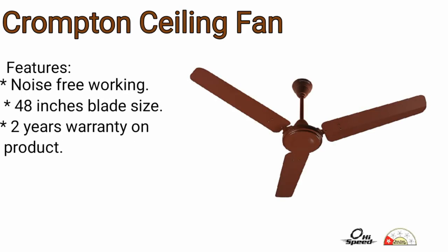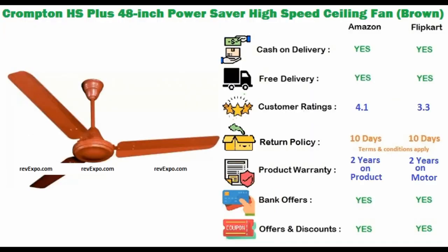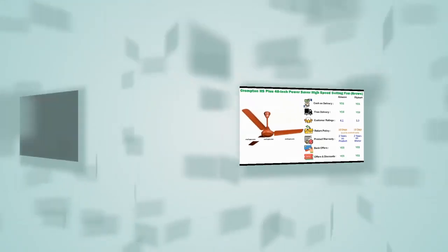Orient Ceiling Fan. The material used in this fan is copper and it has a sleek and modern design. It's a noise-free working fan. The blade size of this fan is 48 inches. It has 2 years warranty on the product. This product is available on Amazon as well as on Flipkart and rated 4.1 on Amazon and 3.3 on Flipkart.